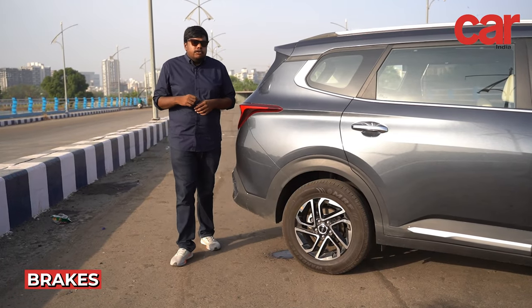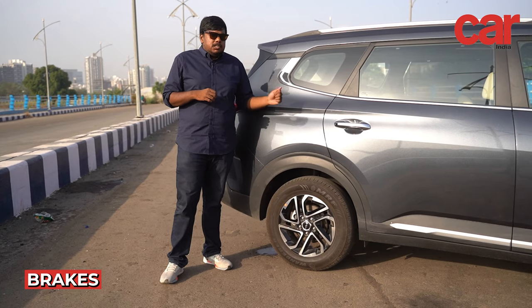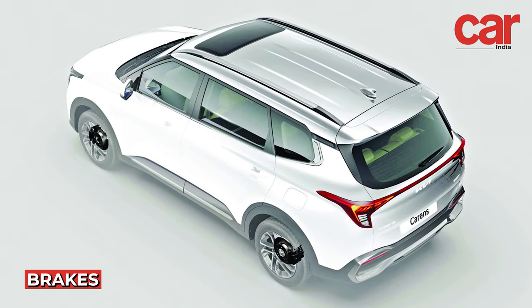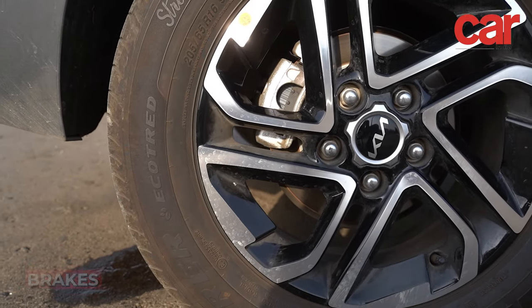Disc brakes on all four wheels improve braking performance, and this is a segment first — Kia offering all four wheel disc brakes. It also helps improve braking performance and allows you to stay in control of the car.